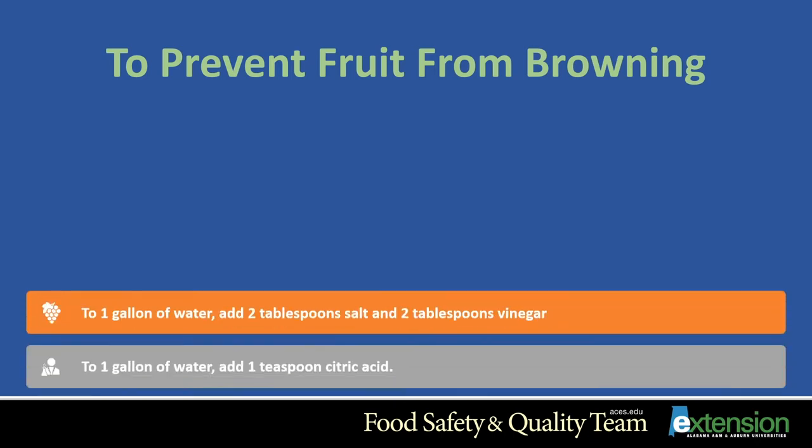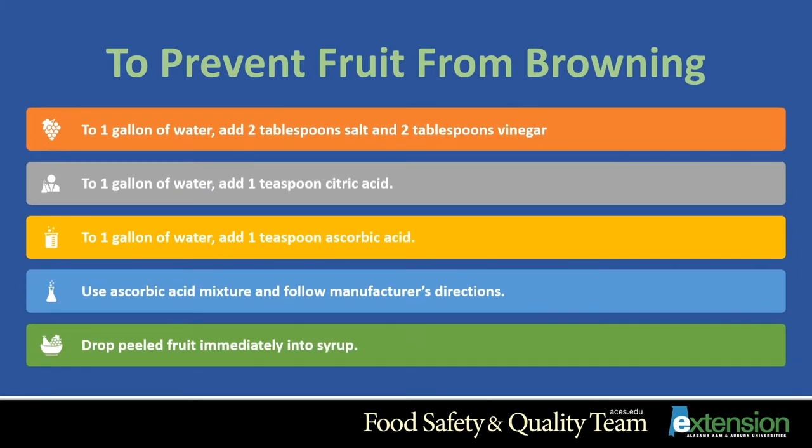How do you prevent your fruit from browning or darkening? Peeled peaches, apples, and pears turn brown due to oxidation, and some varieties will turn brown more than others. Here are optional methods to help prevent darkening. The first method: to one gallon of water, add two tablespoons of salt and two tablespoons of distilled clear vinegar. Do not allow the fruit to stay in the solution longer than 15 to 20 minutes, because the fruit can absorb that salt and vinegar flavor and develop an off, bad flavor.